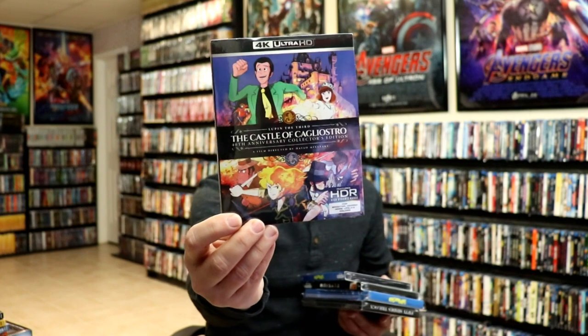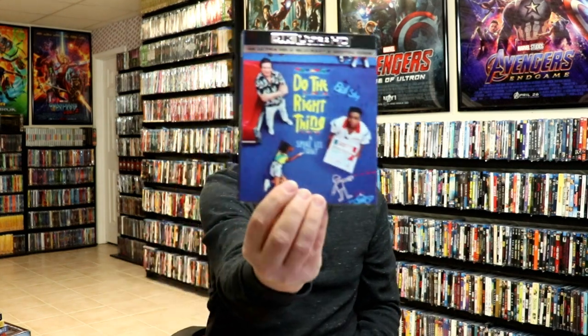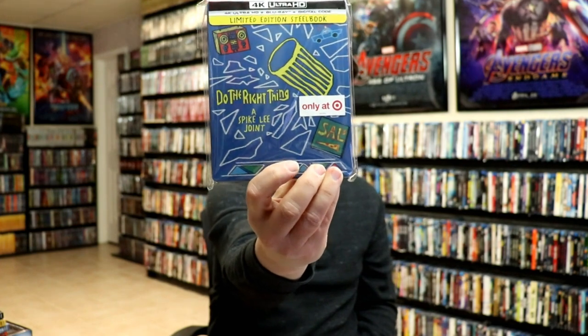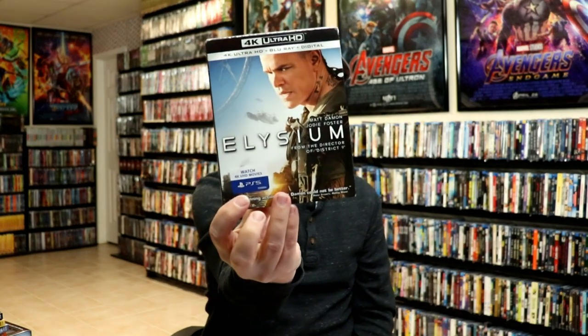For the 4K releases I did get The Castle of Cagliostro — I don't know if I'm pronouncing that correctly, but I got that one. Of course I got Do the Right Thing, which is a beautiful release, and I also got the Target exclusive steelbook for that which I did an unboxing for. I also got Elysium, so pretty low on the 4K releases for the month.